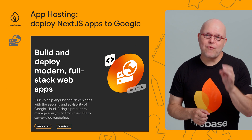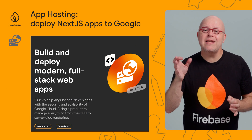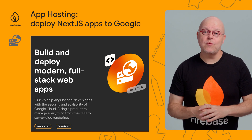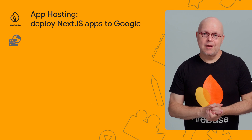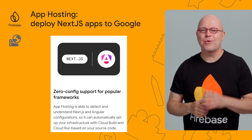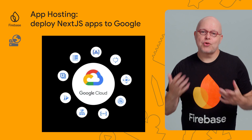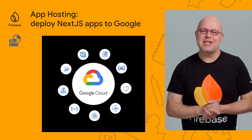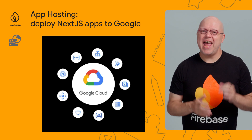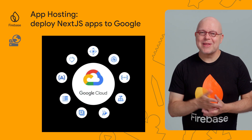Firebase App Hosting is a framework-aware serverless web hosting solution that manages everything from the CDN to server-side rendering. You set it up once and roll out to production with a simple git push. You can quickly ship Angular and Next.js apps with the security and scalability of Google Cloud. App Hosting apps are built with Cloud Build, served on Cloud Run, and cached in Cloud CDN, and it integrates with many more cloud services. Best of all, App Hosting is available on Google Cloud terms of service. Get started with the link in the description.